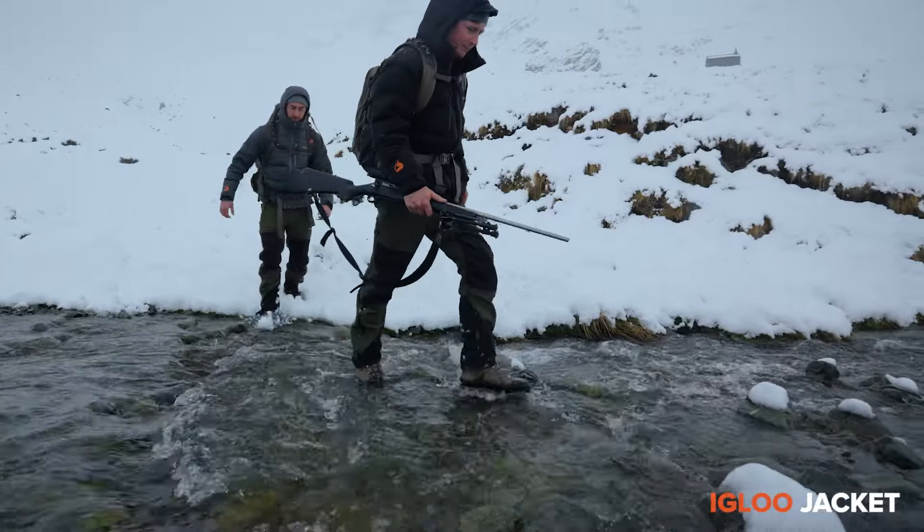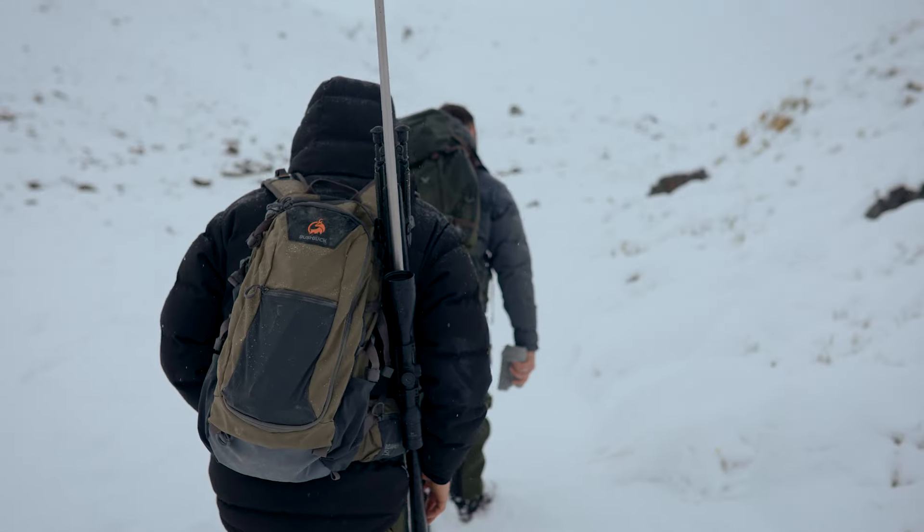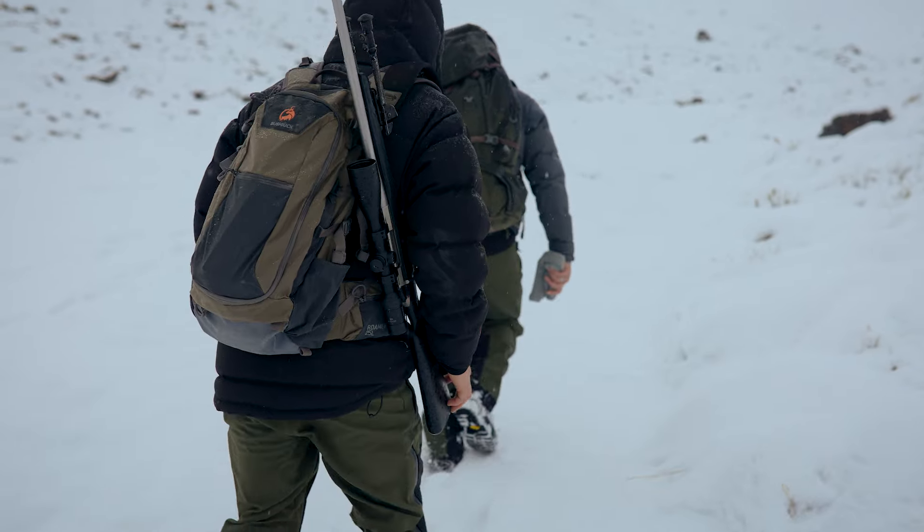The Igloo Waterproof Down Puffer Jacket is our most high spec puffer jacket to date. It's 100% waterproof, seriously durable and ultra warm.